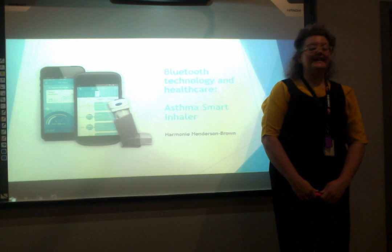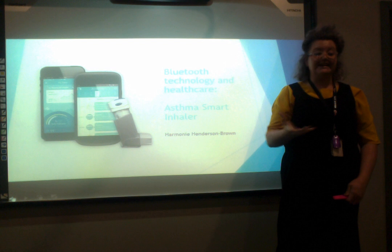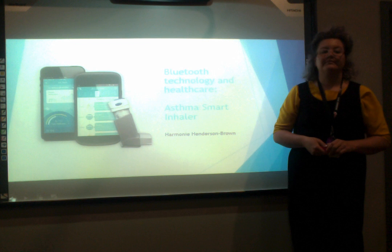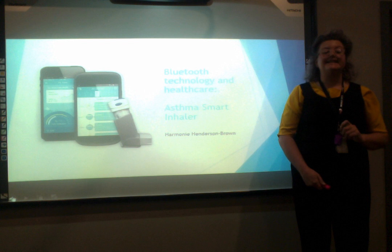Smart inhalers treat patients with medication that is best administered through the lungs, so for asthmatics they are a medical breakthrough. The tracking of data associated with medication usage can be an important tool for users looking to improve their own health experience. Smart inhalers can send dosage history from the inhaler to a smartphone app, letting asthmatics chart their usage.